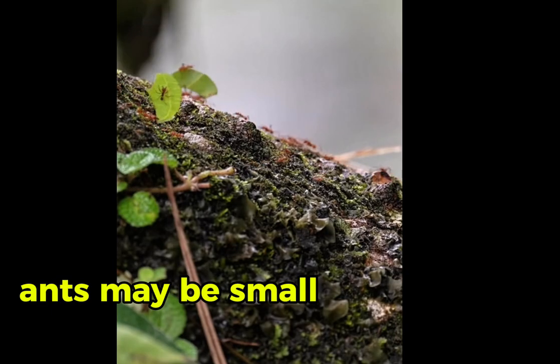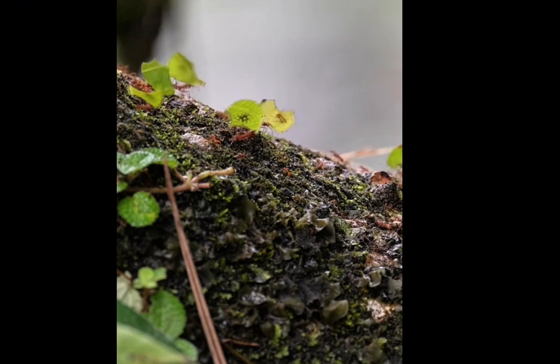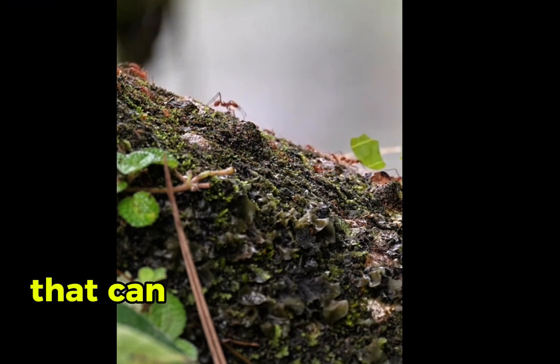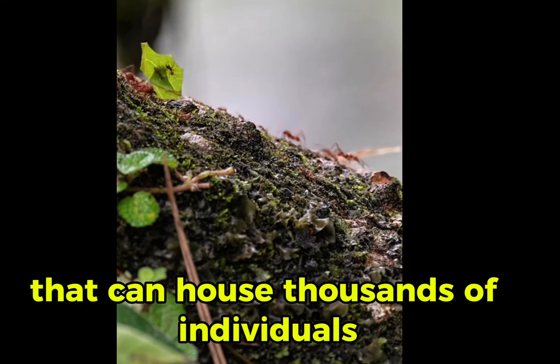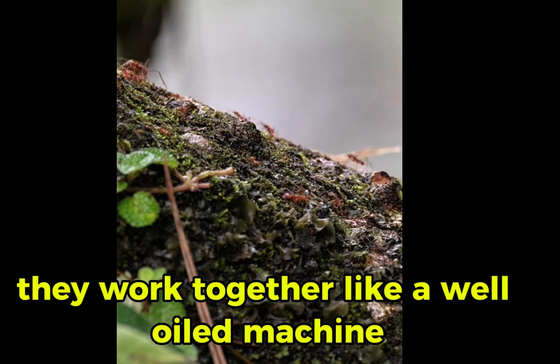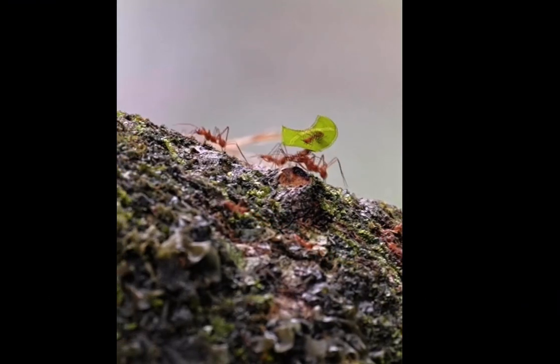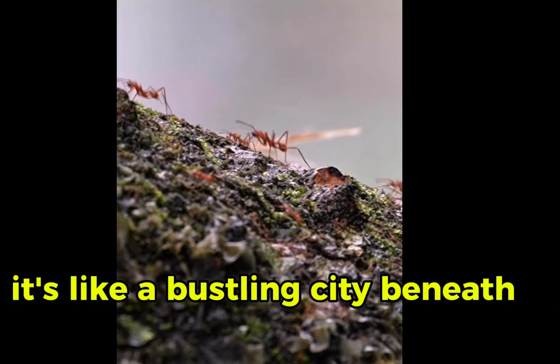Ants may be small, but they're mighty builders. Some species create complex underground nests that can house thousands of individuals. They work together like a well-oiled machine, transporting materials and constructing intricate tunnels. It's like a bustling city beneath our feet.